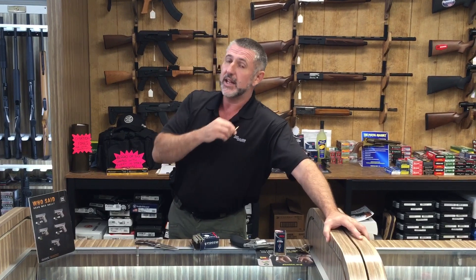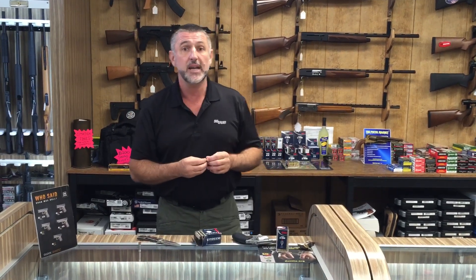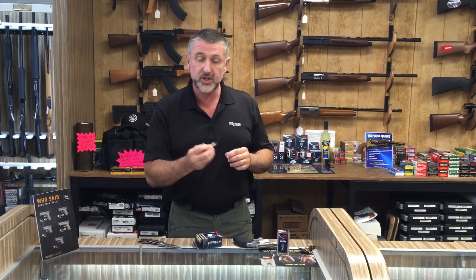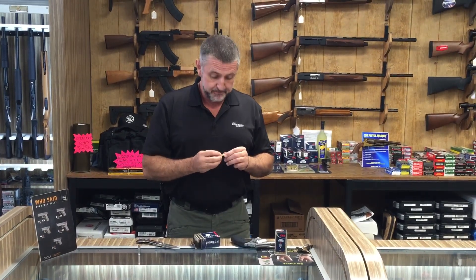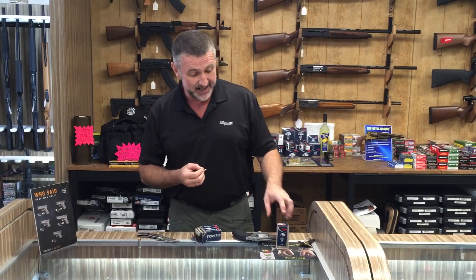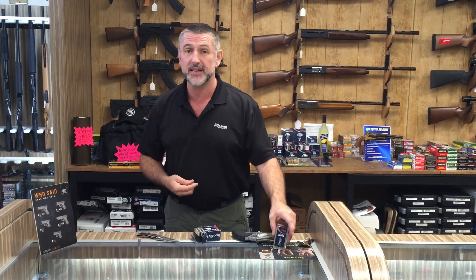So weird, isn't it? .22 Magnum — if you're looking for a calibre for home defence and you're not great with recoil, if you prefer a gun with very little recoil, this may well be the calibre for you. I've been Rupert today talking ballistics from Tacklebridge, Texas. Come see us if you can — it would be nice to see you. .22 Magnum. Good calibre.